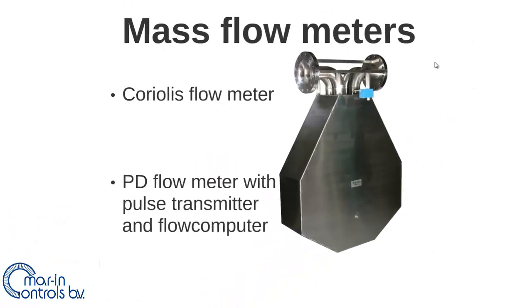The mass flow meters are divided into two different types. First, the mass flow meter working with the Coriolis principle, called the Coriolis meter. Second, a mass flow meter obtained by implementing a positive displacement flow meter with a pulse transmitter and a flow computer.